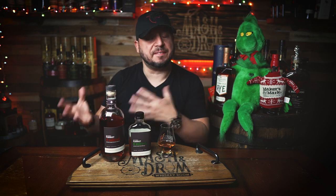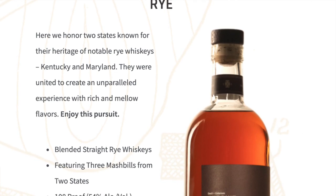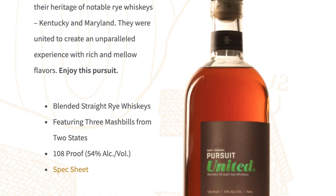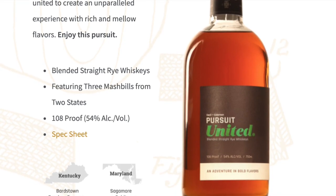One of the mash bills comes from Bardstown Bourbon Company in Kentucky, and the other two come from Sagamore Spirit in Maryland. Historically these two states are significant in producing rye whiskey. The blend uses Sagamore's 52% rye, 43% corn, and 5% malted barley mash bill to bring in those bourbon-like characteristics, then added Sagamore Spirit and Bardstown Bourbon Company's proprietary 95% rye and 5% malted barley mash bills. It's bottled at 108 proof, non-chill filtered, available for about $65, with around 2,076 bottles available in Colorado, Georgia, Illinois, Kentucky, and Texas.